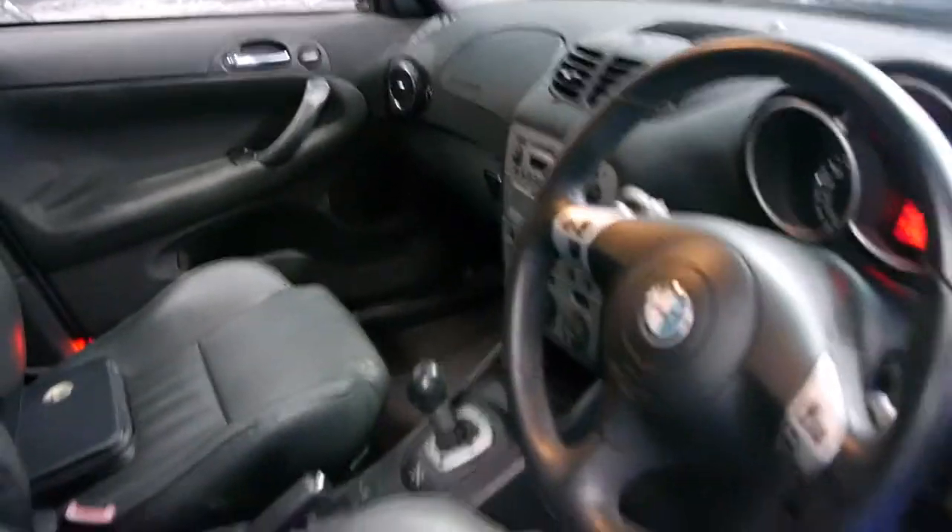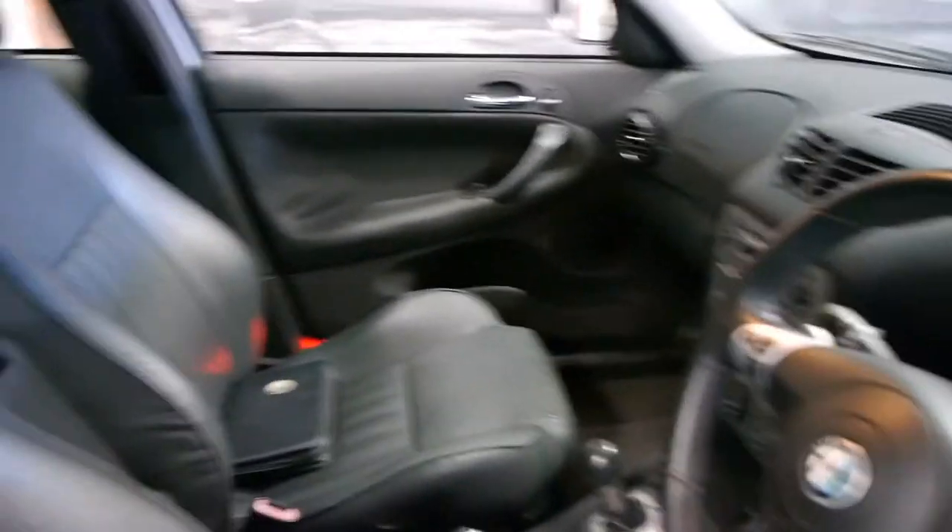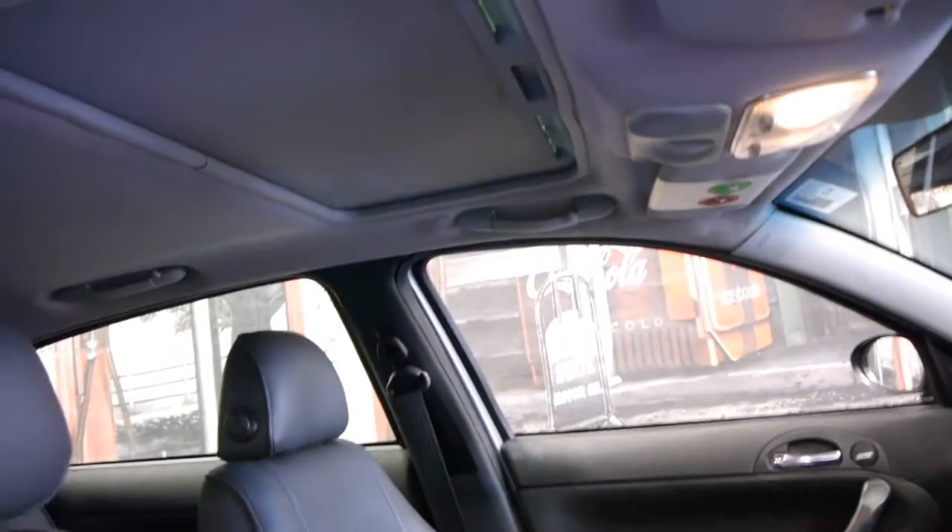This car's done 85,000 kilometres. It's got a very good service history to it, including the timing belt, which has been done. It's also got a sunroof and two remote keys to the car.